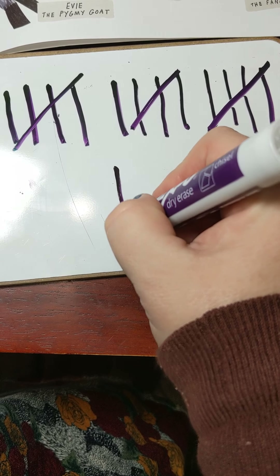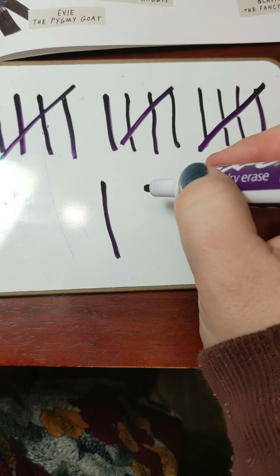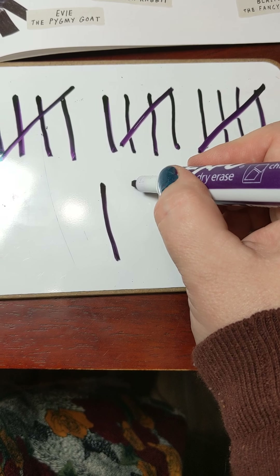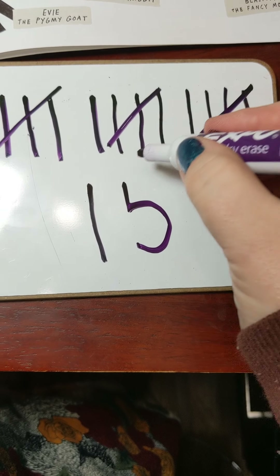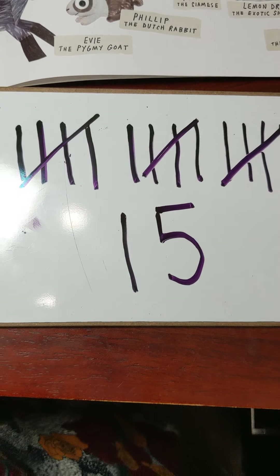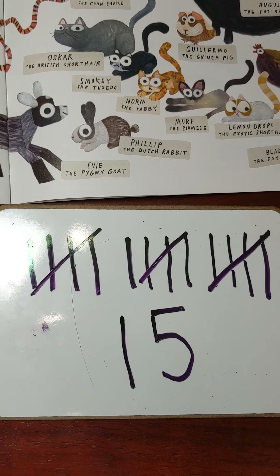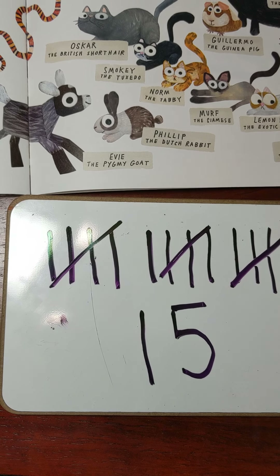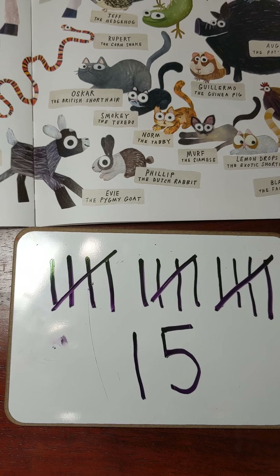I'm going to make that number. One — it's a big line down. The five: I start at the top, make a little line, curve around and stop, then give it a roof. That is my 15. Let me know how many tally marks you made, and if there are any pets that you have that we did not mention. Goodbye everybody, have a great day!